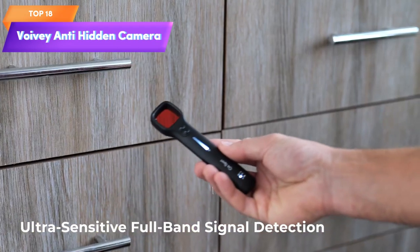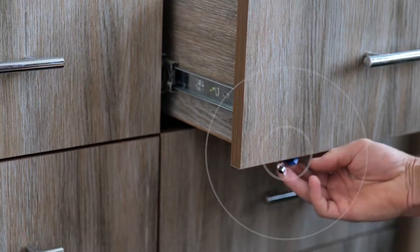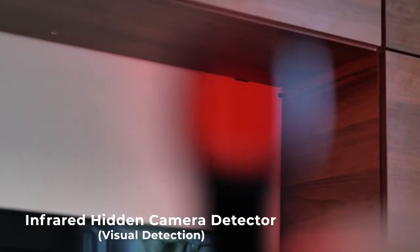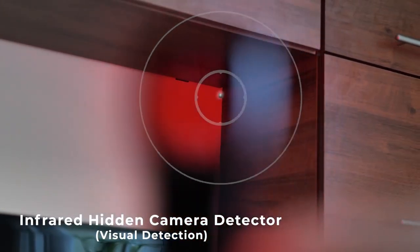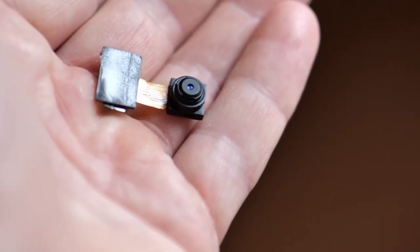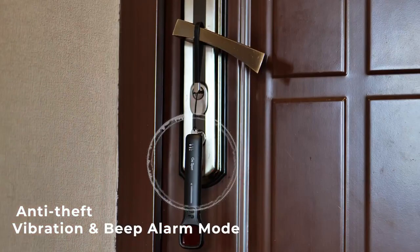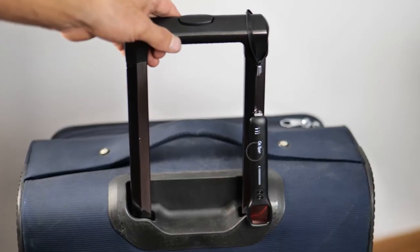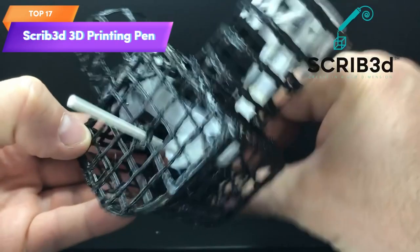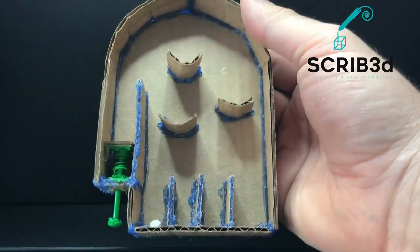Top 18 is a portable device that detects hidden cameras, RF signal bugs, GPS trackers, and portable listening devices. It features seven levels of sensitivity and is designed for use in various settings where privacy and security may be a concern. It is compact and easy to carry, making it a practical option for individuals who need to protect their personal information and belongings.